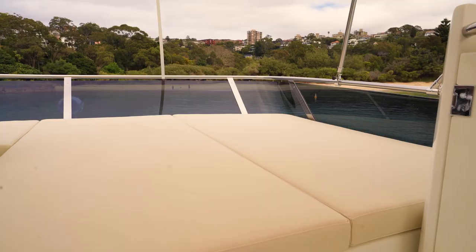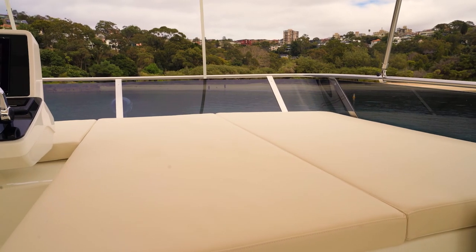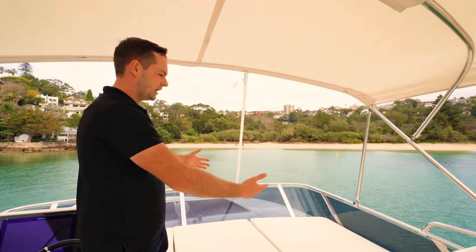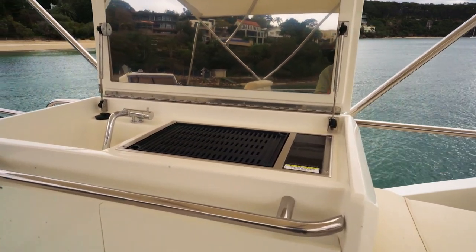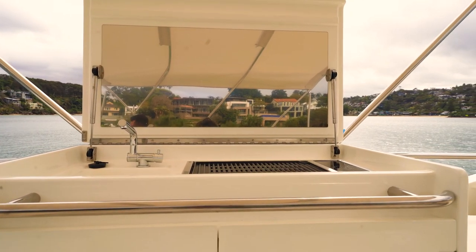Just forward and to the side of the helm station, there is a very nice sun lounging area. This can be optioned with lifting backrests for that little bit of extra comfort — a great relaxation and chilling pad. Just after that down the starboard side, we have this lovely wet bar. This is an electric Kenyon grill — a very nice option.